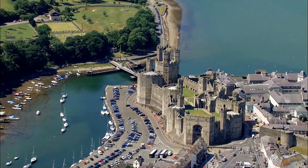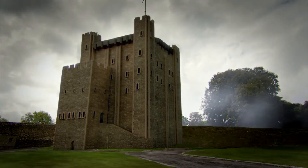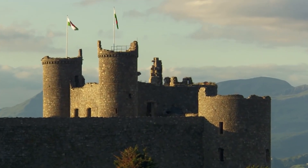Towers soared skywards, with the keep being the most formidable. They were the last line of defense and the lord's residence, often positioned at the heart of the castle.